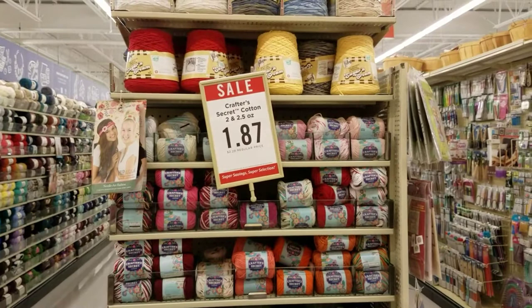Some buttons over here. The Craft Secrets cotton is on sale for $1.87 — I don't think I need any of that right now.